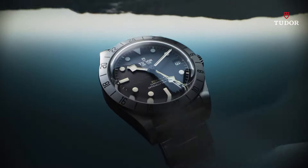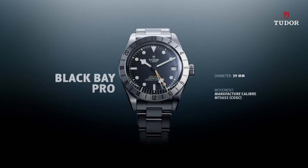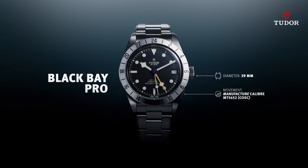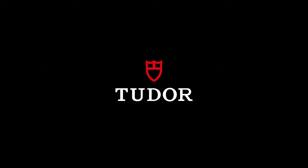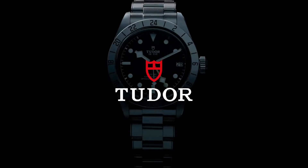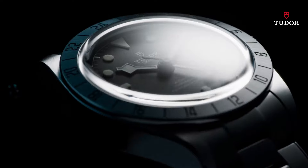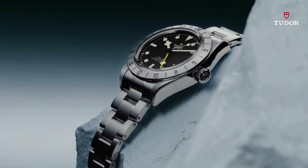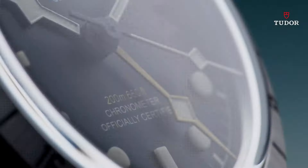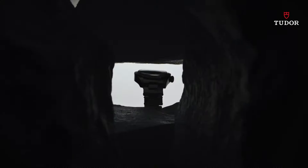Black dial with luminous silver tone hands and dot hour markers. Minute markers around the outer rim. Dial type analog. Luminescent hands and markers. Date display at the 3 o'clock position. Scratch-resistant sapphire crystal. Screw-down crown. Solid case back. Round case shape. Case size 39 millimeters. Tang clasp. Water-resistant at 200 meters, 660 feet.